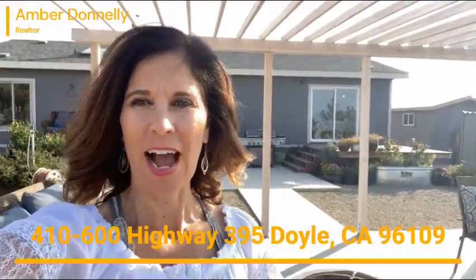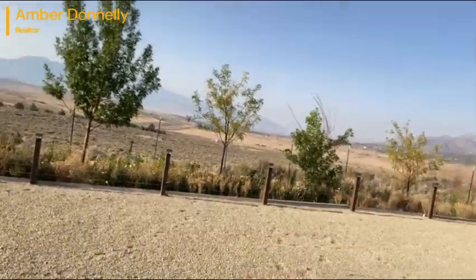Hi, Amber Donnelly here at 410-600 Highway 395. This is just past Hallelujah Junction.